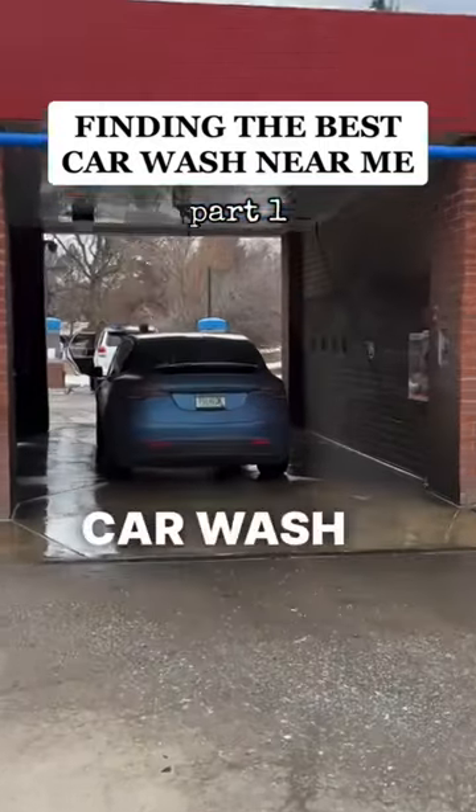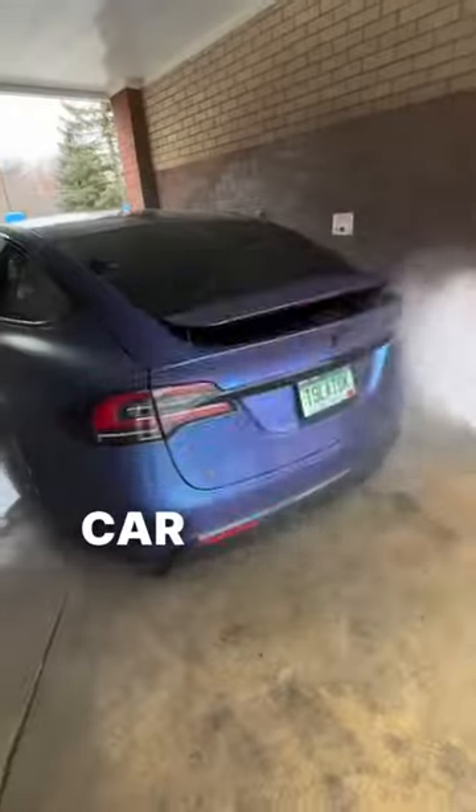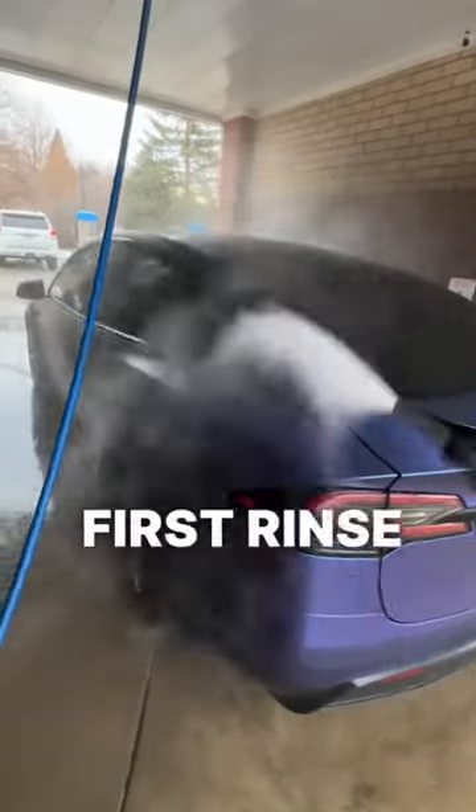I'm on a mission to find the best self-serve car wash in my area. The last time I used this car wash, it was pretty bad, and after the first rinse, I started to run into problems.